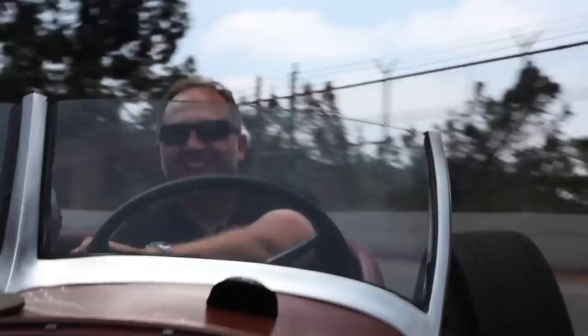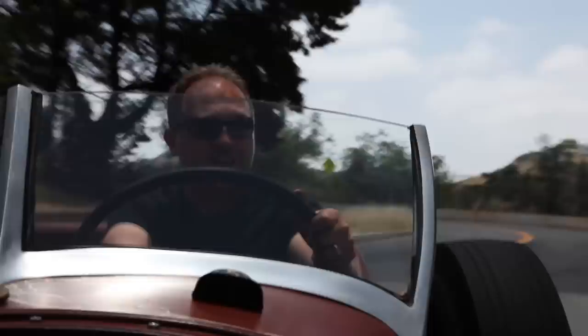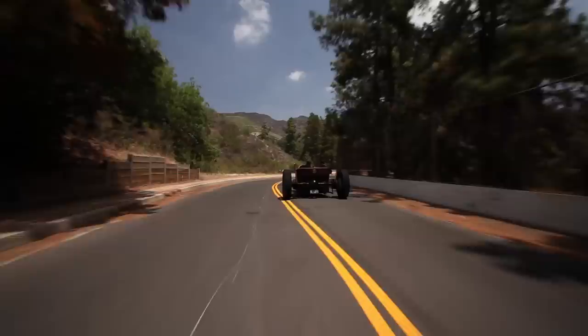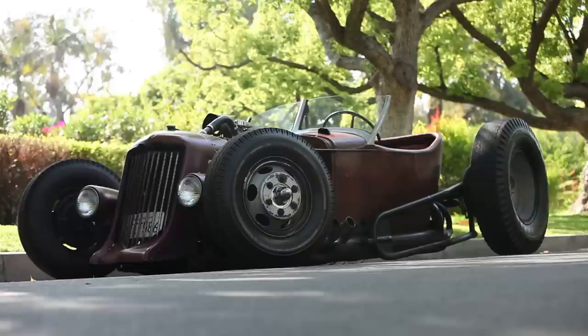Obviously this is not a canyon carver. But believe it or not, it does actually go around a corner. I don't know how I'm going to stay in this seat because you slide all over the place while you're wrenching this wheel. I mean, look at my hands — this is nuts. I'm going to come out of this thing blocked top to bottom, and you know what? I'm going to love every minute of it.